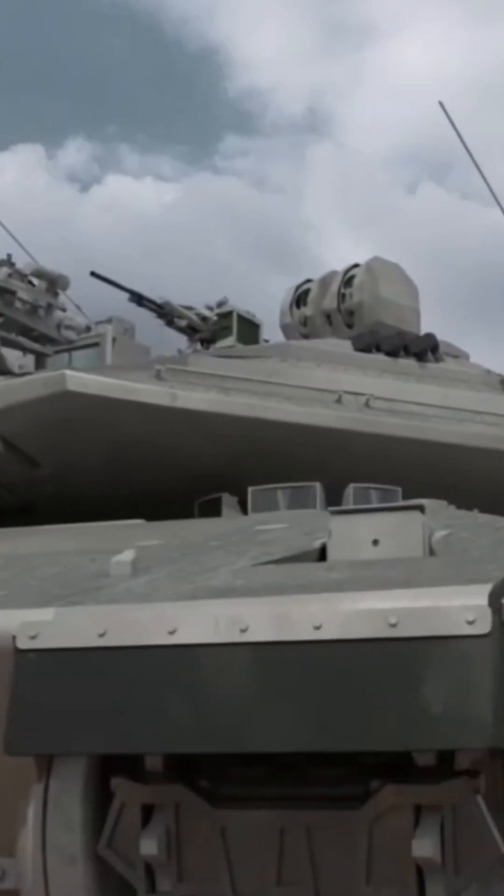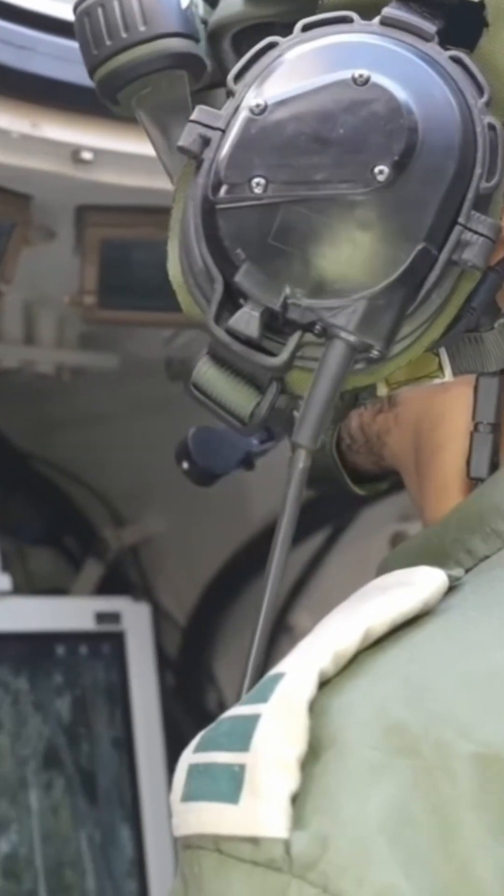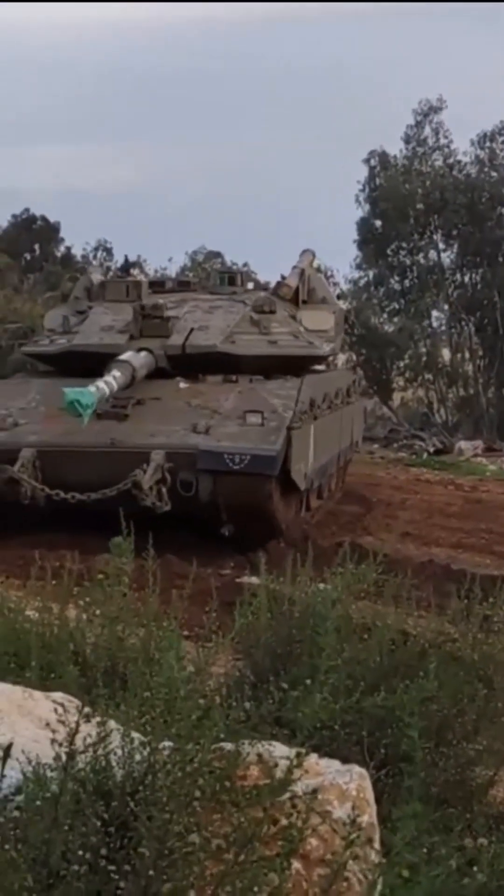The MK-4M's modular armor, advanced situational awareness, and capability to carry infantry or wounded soldiers make it exceptionally suited for challenging, often urban, combat environments.